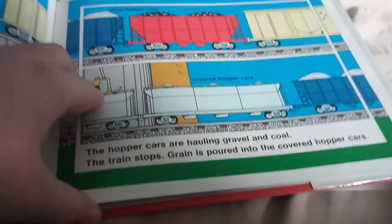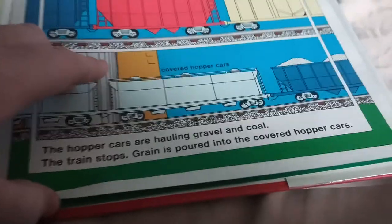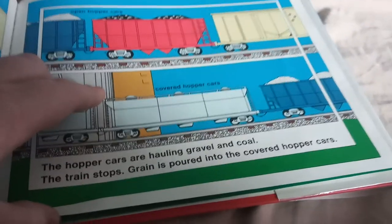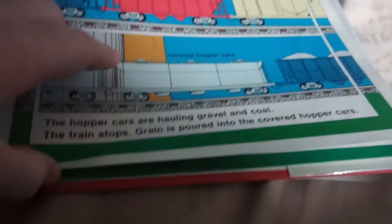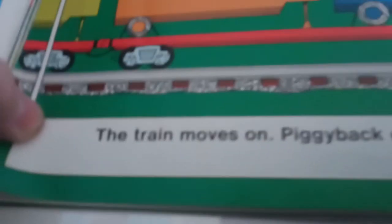The hopper cars are hauling gravel and coal. The train stops and coal is poured into the hopper cars. The train moves on.